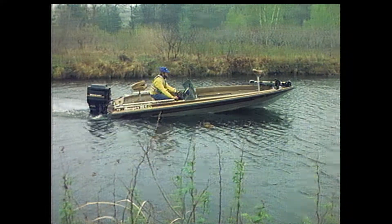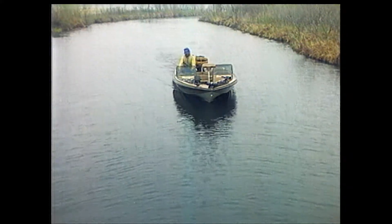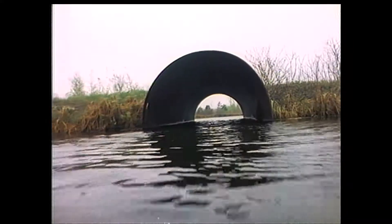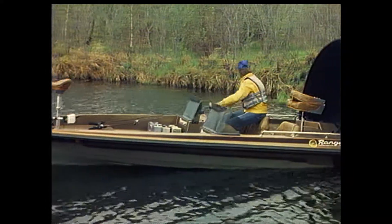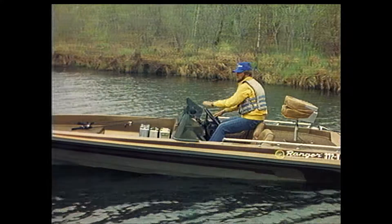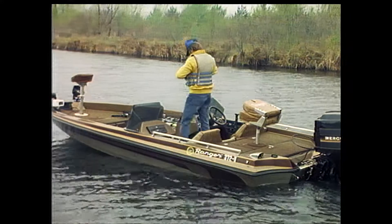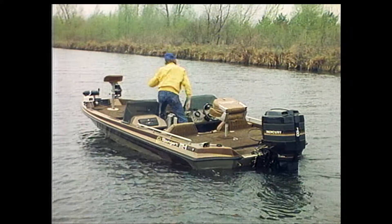One thing about these channels — fish sure stack in here good early. The temperature is jumping back and forth in the low to mid 50s.